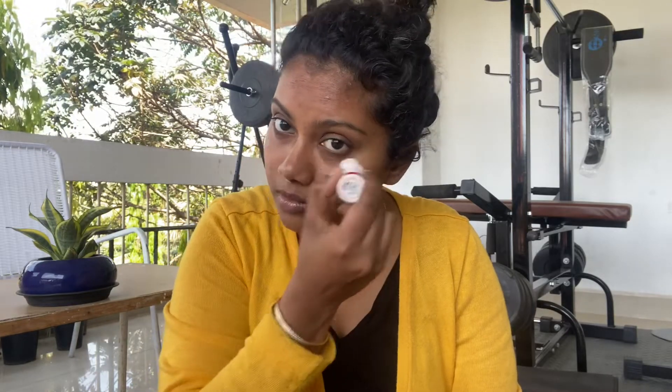The first step in skincare is addressing under eye dark circles. For that I am using the Vitamin E Refreshing Ice Cube by The Body Shop. I will apply the skincare in a few areas, just one or two coats even on the upper eyelid. This is our actual under eye skincare product — the Powerful Strength Light Reducing Eye Brightening Concentrate by Kiehl's.